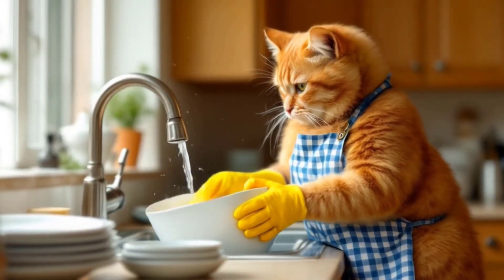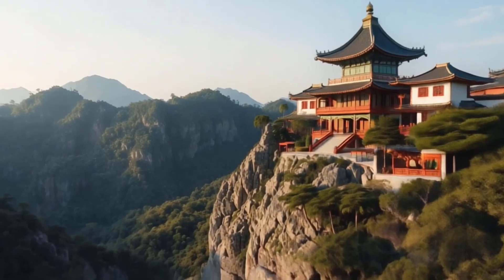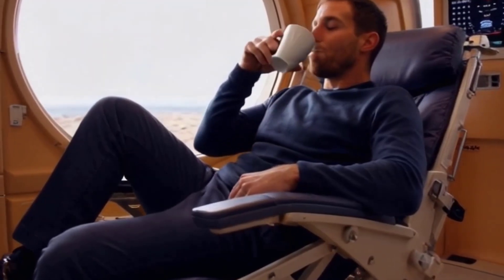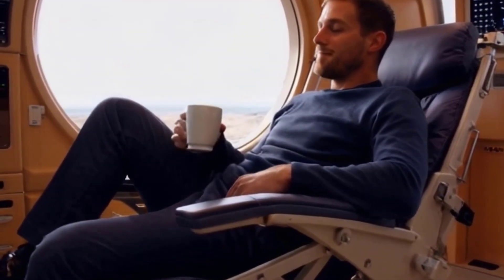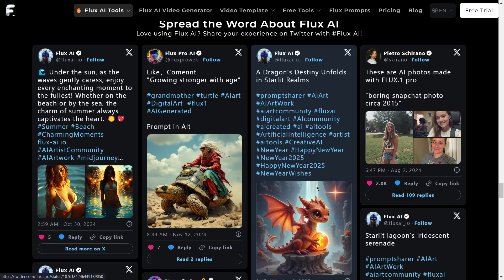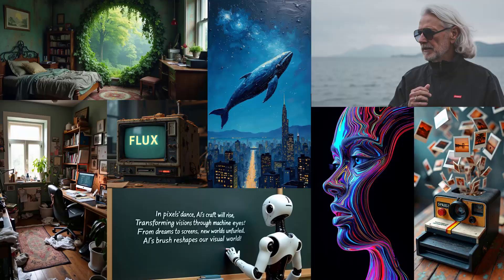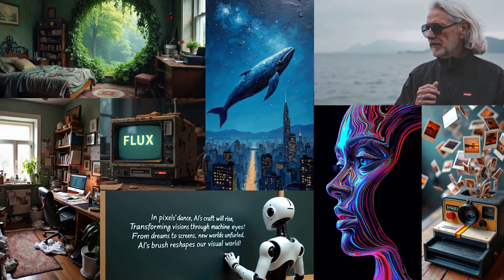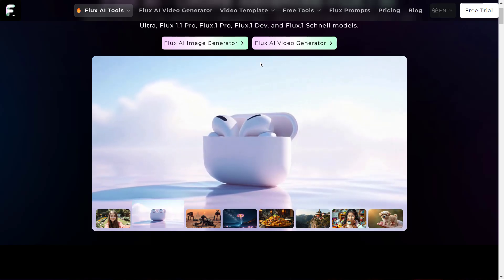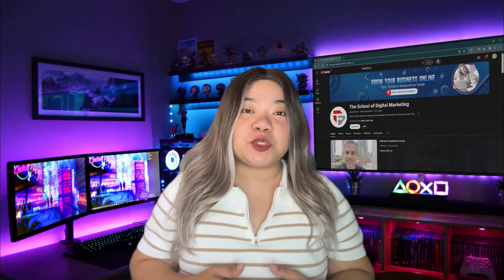Let's break down the use cases. Creators and brands are using Flux AI to generate jaw-dropping visuals for posts, stories, and reels. It's also creating dynamic videos from text or photos — imagine turning your still vacation pictures into a cinematic slideshow with natural motion and smooth transitions. Marketers are using Flux AI to design eye-catching posters and logos. Users started sharing their creations with hashtag 'made with Flux' and it just blew up. So if you haven't tried it yet, what are you waiting for?